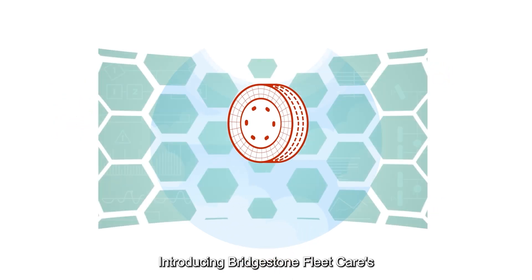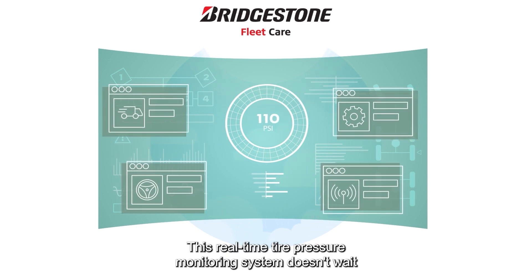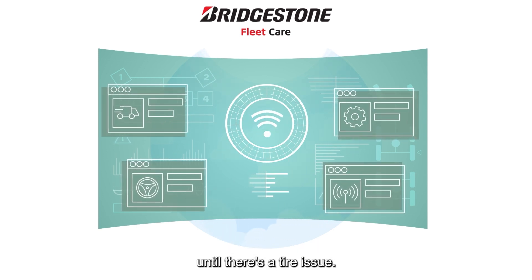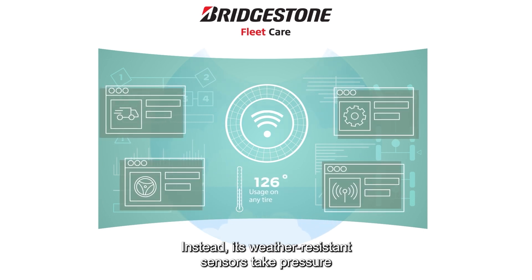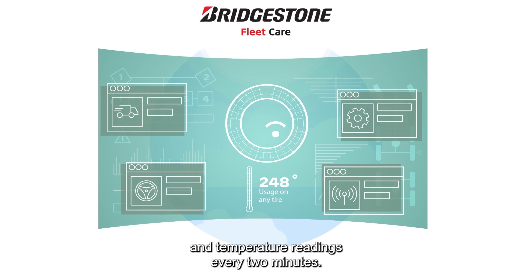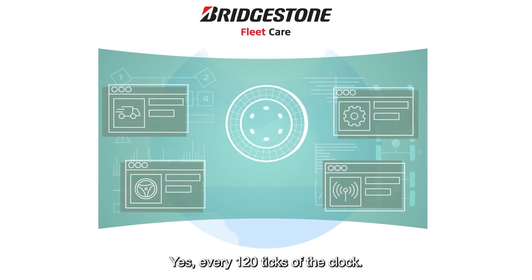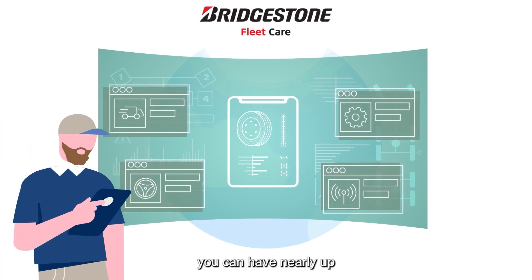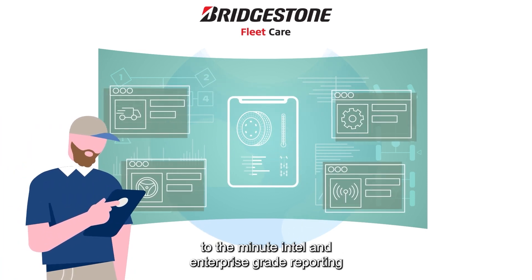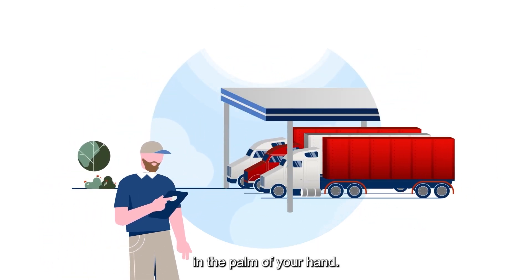Introducing Bridgestone FleetCare's Tire Monitoring Service. This real-time tire pressure monitoring system doesn't wait until there's a tire issue. Instead, its weather-resistant sensors take pressure and temperature readings every two minutes — every 120 ticks of the clock. Through seamless integration with the Geotab platform, you can have nearly up-to-the-minute intel and enterprise-grade reporting on the status of your fleet's tires in the palm of your hand.